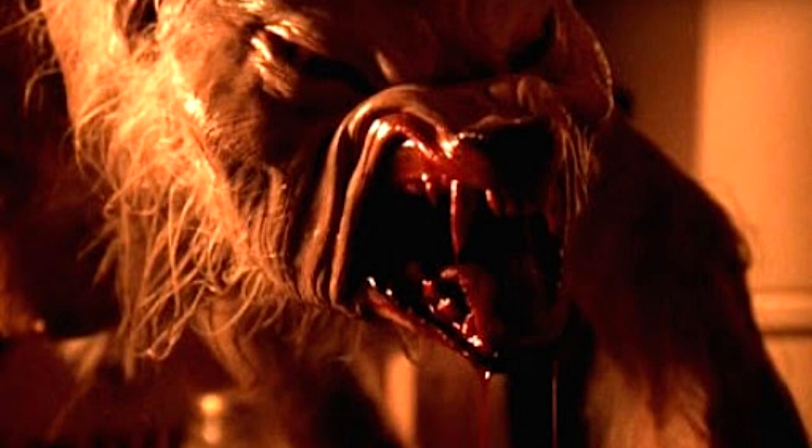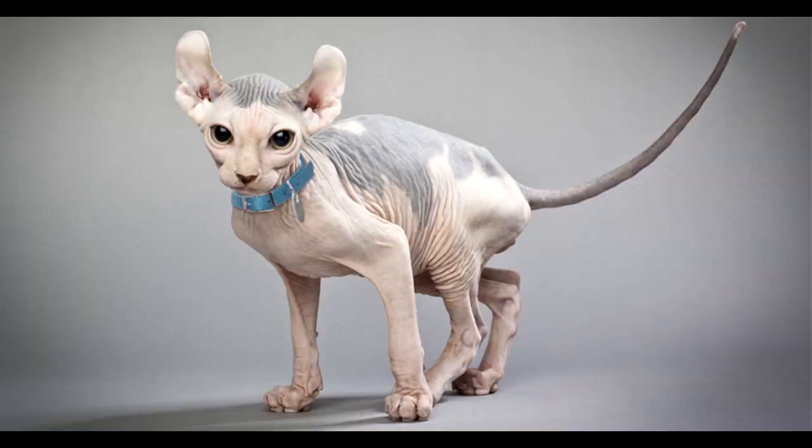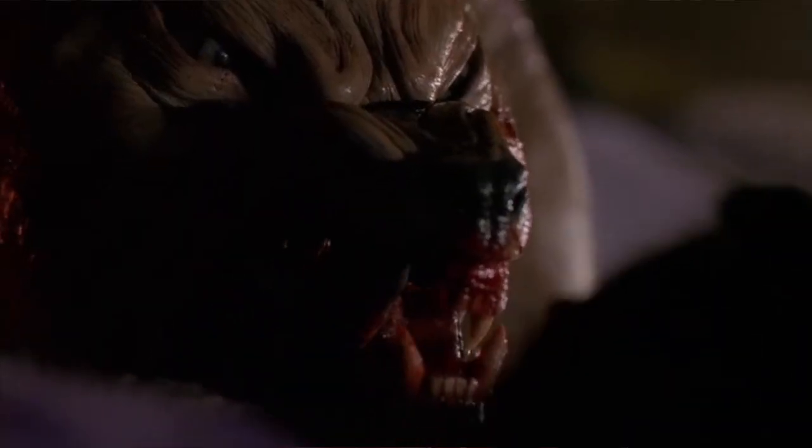Next one on our list is the year 2000's Ginger Snaps, a Canadian movie. This one looks a little more goblin-style — less animal-like, more sort of monster. It doesn't have much hair, which is kind of odd for a werewolf. Looks like one of those hairless cats, like it's gotten rabies or something. The only thing is the transformation scene isn't all that great — it looks Canadian — but once you get to the wolf, it's like, okay, that made up for the transformation scene.